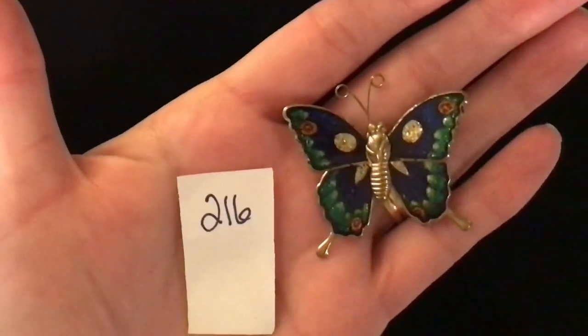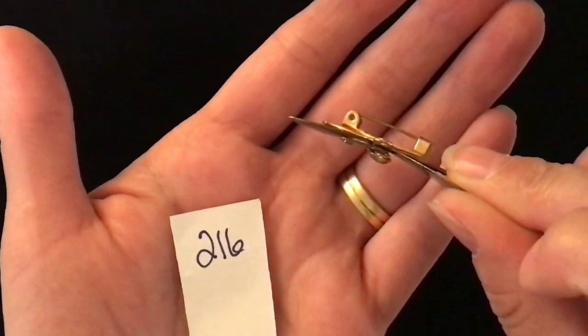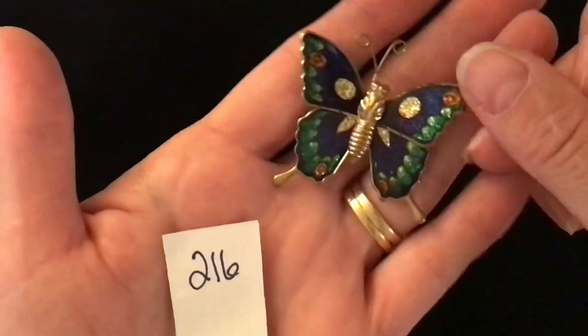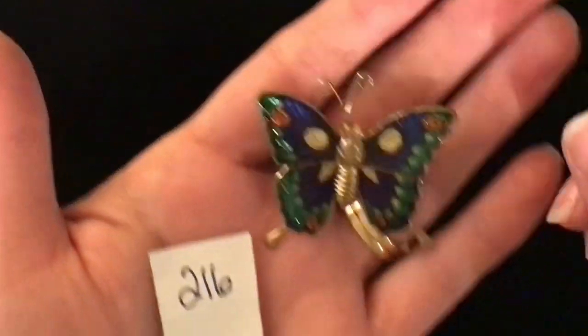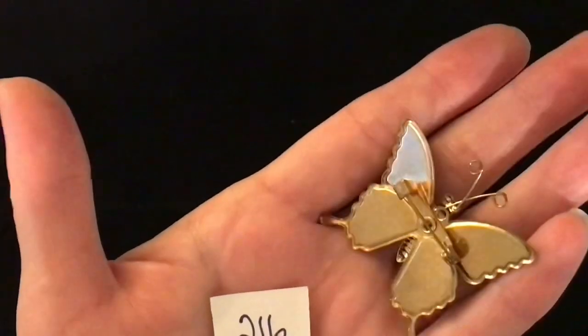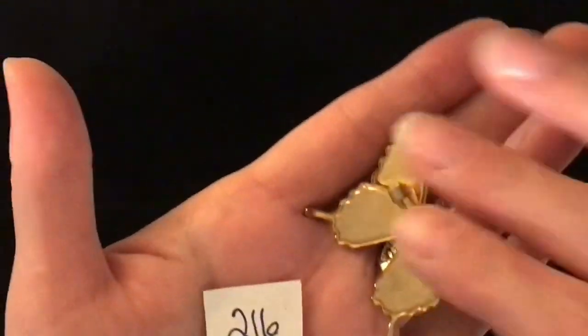All right, two more trays to get through and I am done. Item number 216 is another one of those really pretty detailed butterfly kind of filigree pieces — really lightweight but great detailing on the body and the wings. Item number 216 is a gold tone pin back butterfly and it is three dollars.